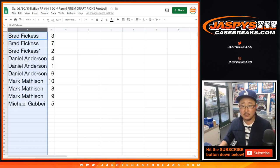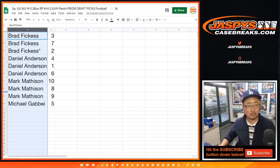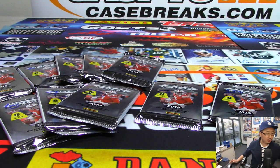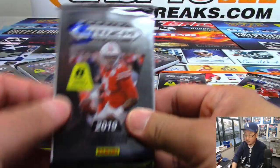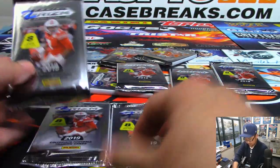Let's print out the labels for these. All right, here we go, let's print. Brad, you're up first — 3, 7, and 2. Daniel, you're up next. There's 3, there's 7, 1, and 2.